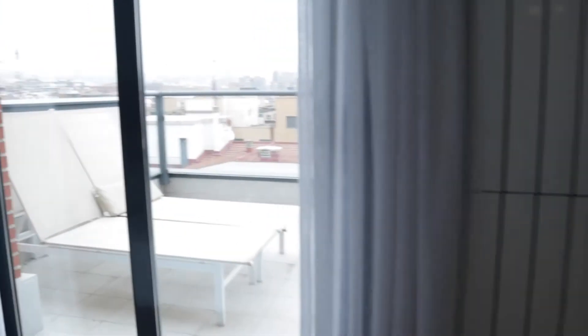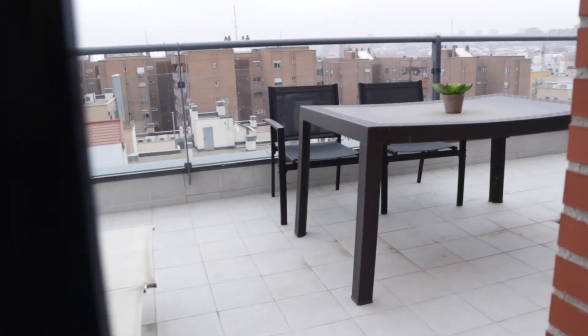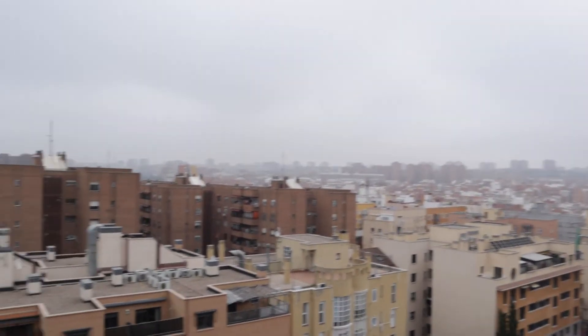And to finish, we find the terrace with a really good space and this beautiful view of the city.